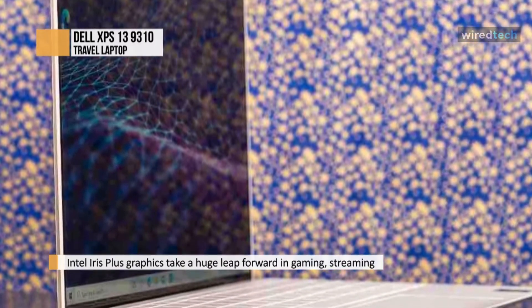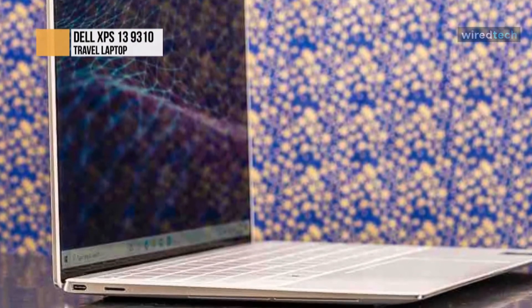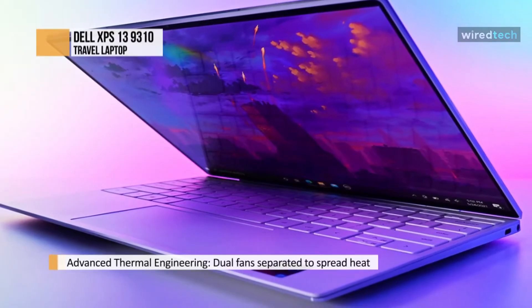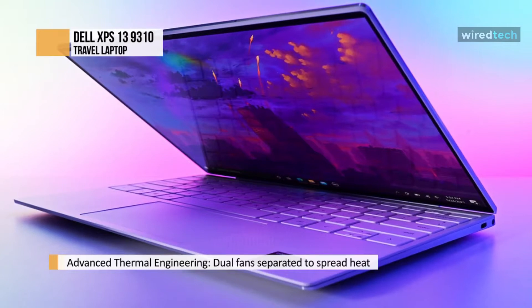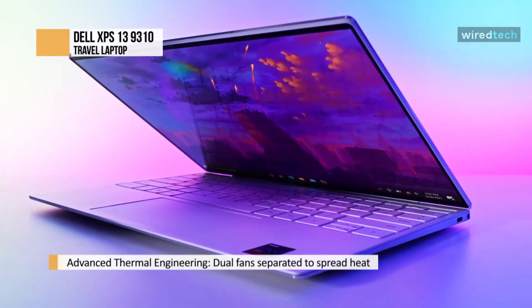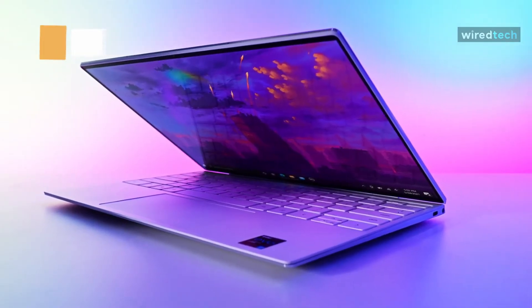The FHD Plus screens are significantly cheaper, but we also prefer them for another reason: battery life. The higher resolutions of the 3.5K and UHD Plus displays also mean higher battery usage. You'll get over 14 hours of streaming video out of the XPS 13 with the cheaper screens and less than two-thirds of that with the other model.